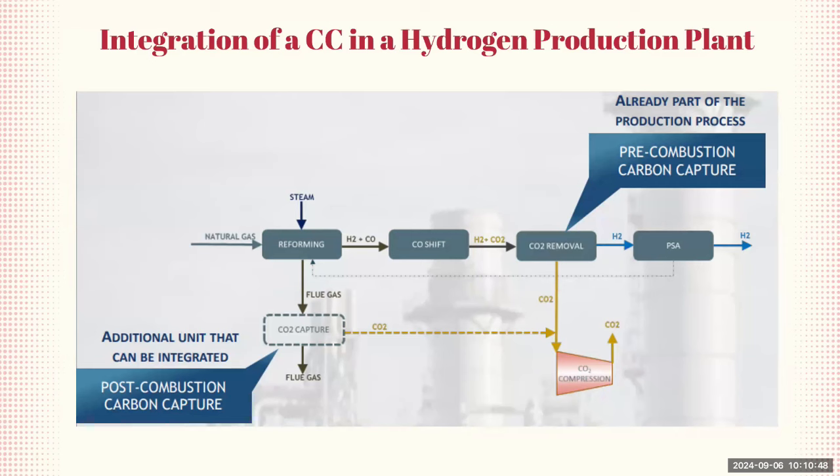The second option is post-combustion carbon capture, which is an additional unit that can be integrated into the process. This captures the CO2 from the flue gas — the gas emitted after combustion. The captured CO2 is then compressed for storage or utilization. This step is crucial for capturing any remaining CO2 that wasn't captured during the pre-combustion stage, making the production of hydrogen cleaner and more sustainable.